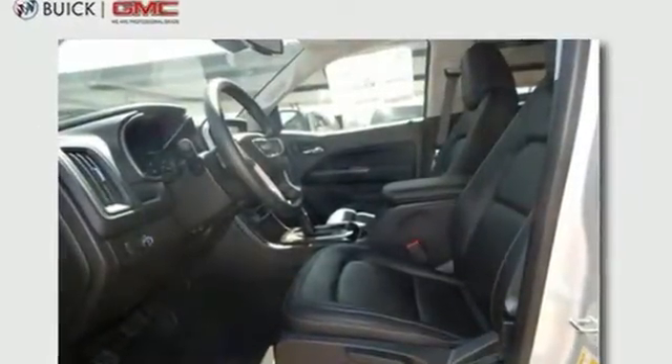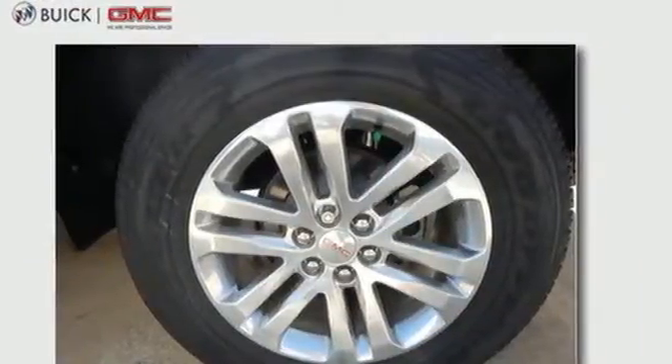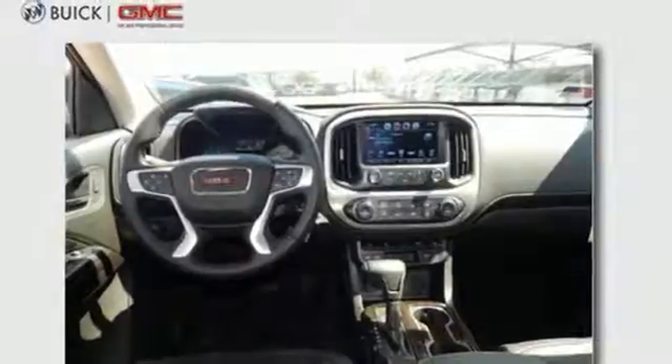Enjoy a comfortable and quiet ride, while anti-lock brakes and electronic stability control keeps you safely on the road, and the rear-view camera ensures that the coast is clear.